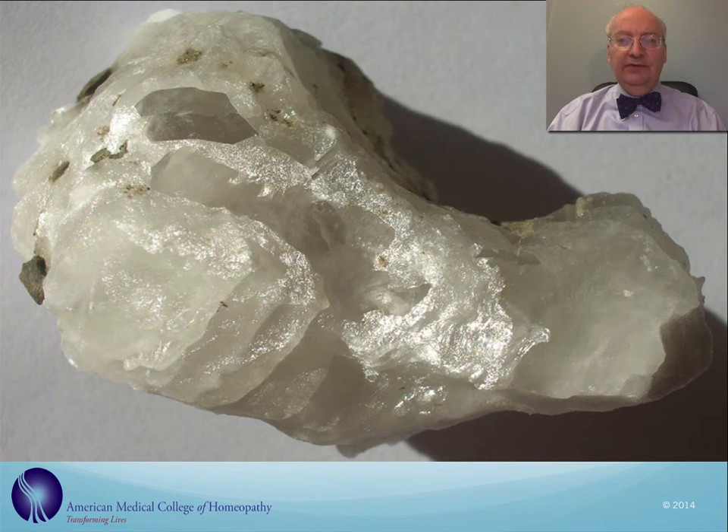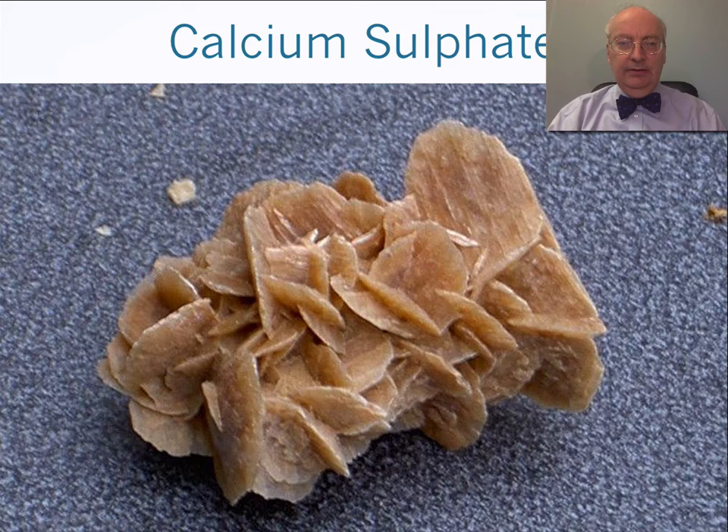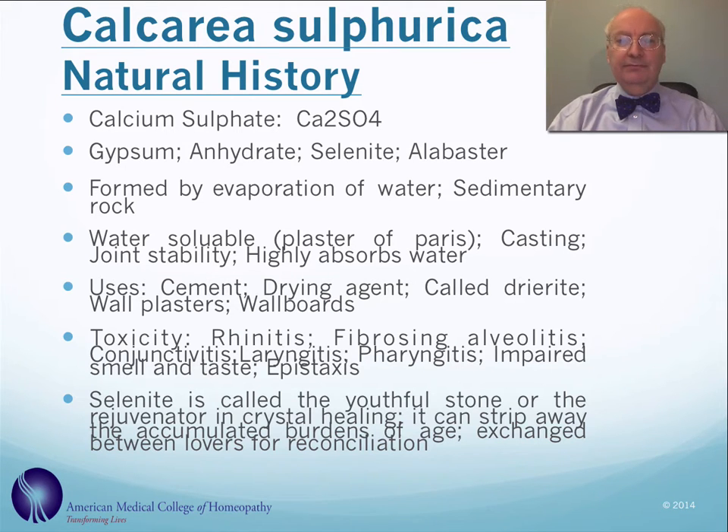This is calcium sulfate, also known as gypsum, although it comes in a variety of forms — also known as selenite or alabaster. It's a sedimentary rock formed by the evaporation of water and is quite water-soluble, highly absorbing water. It's used in making casts and plaster of Paris, supporting joints, wallboarding, wall plasters, and as cement.